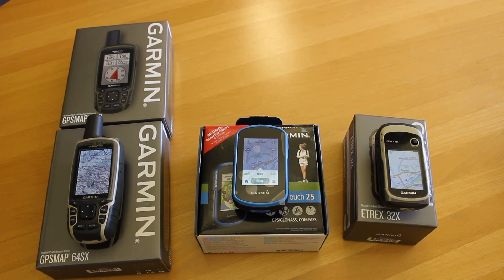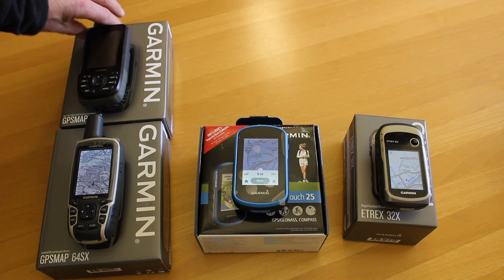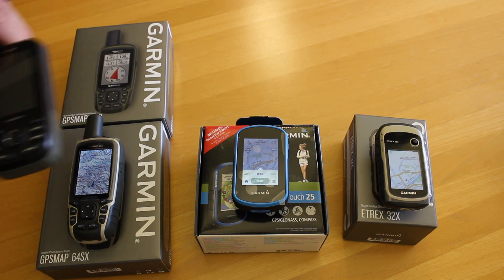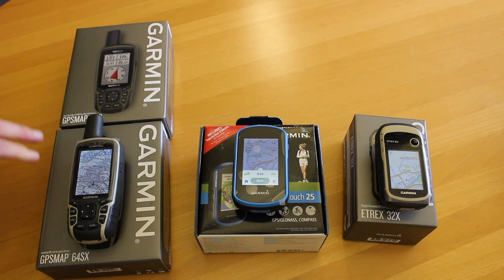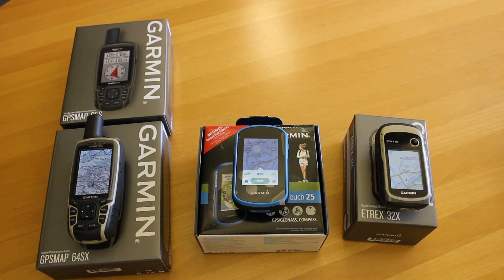The 65S — should it really be in this category? It's right at the top end of the bracket. If you're buying it with 1-to-50,000 mapping, which is really what we should be thinking about for an outdoor GPS unit, it's coming in at £450, so it's not really a budget GPS unit. If I was spending £450 on a GPS unit, I'd be looking at our other video on the best top-end GPS unit and getting a 66S or something along those lines — a far larger screen, and it's a better GPS unit.